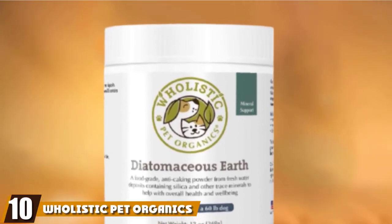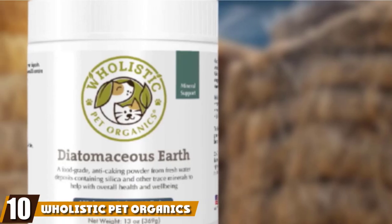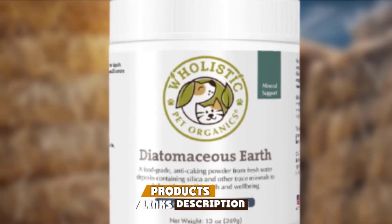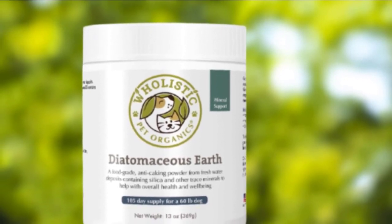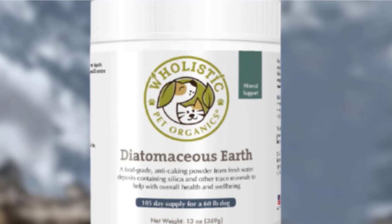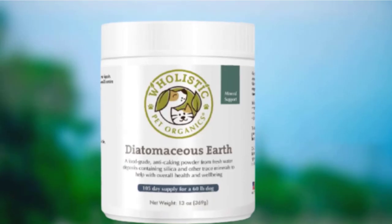The number ten position is held by Holistic Pet Organics Wormer. This is a safe and non-chemical alternative to the other canine dewormers on our list. It comes from freshwater deposits and is made with raw, natural whole food ingredients. The diatomaceous earth contains dried skeletons of microscopic sea creatures known as diatoms, and it is safe and gentle enough to be used as a daily supplement.